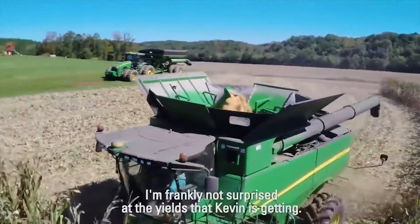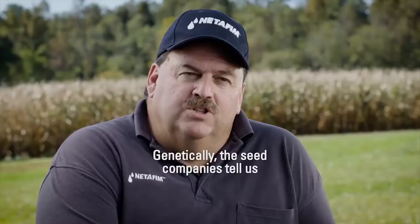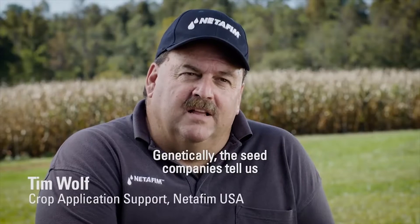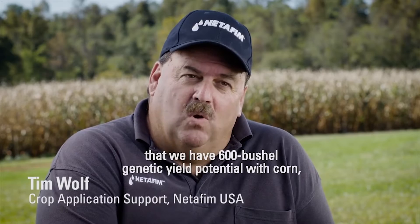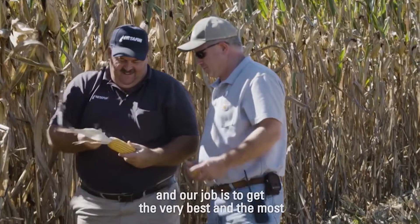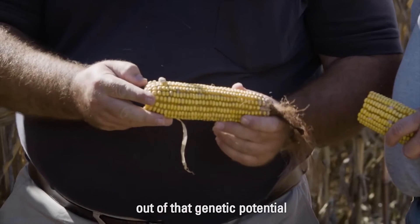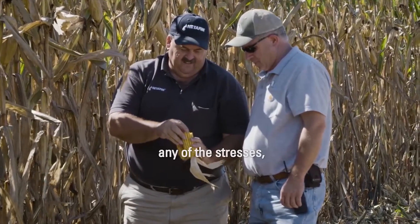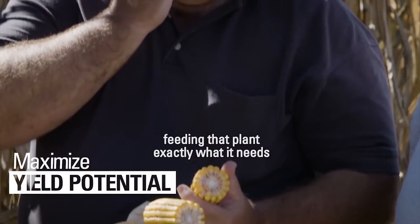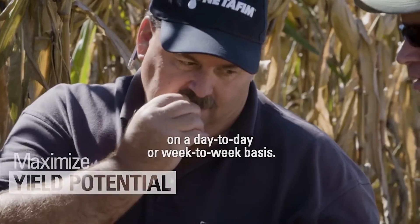I'm frankly not surprised at the yields that Kevin is getting. Genetically, the seed companies tell us that we have 600 bushel genetic yield potential with corn. And our job is to get the very best and the most out of that genetic potential by removing any of the obstacles, any of the stresses, feeding that plant exactly what it needs on a day-to-day or week-to-week basis.